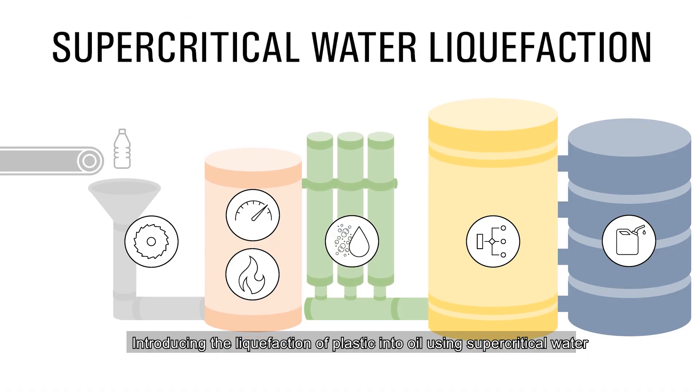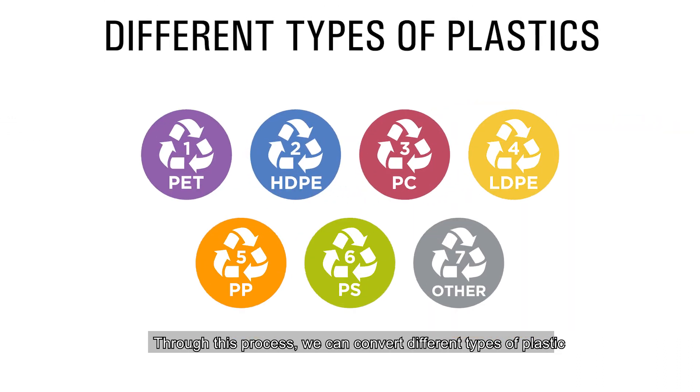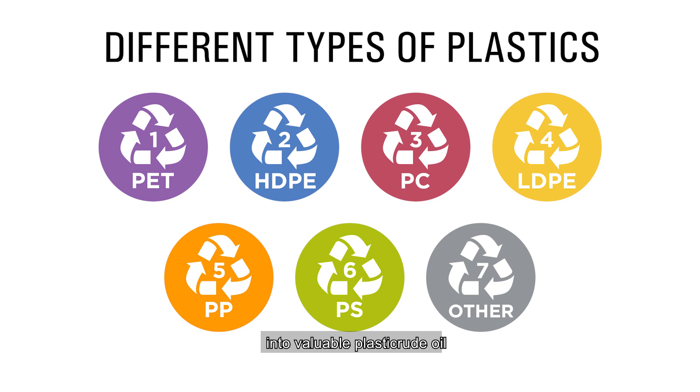Introducing the liquefaction of plastic into oil using supercritical water. Through this process, we can convert different types of plastic into valuable plastic crude oil.